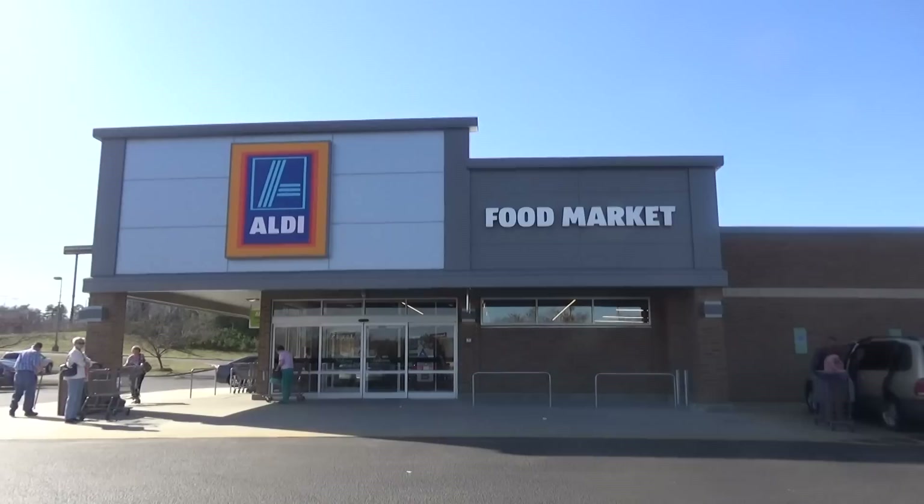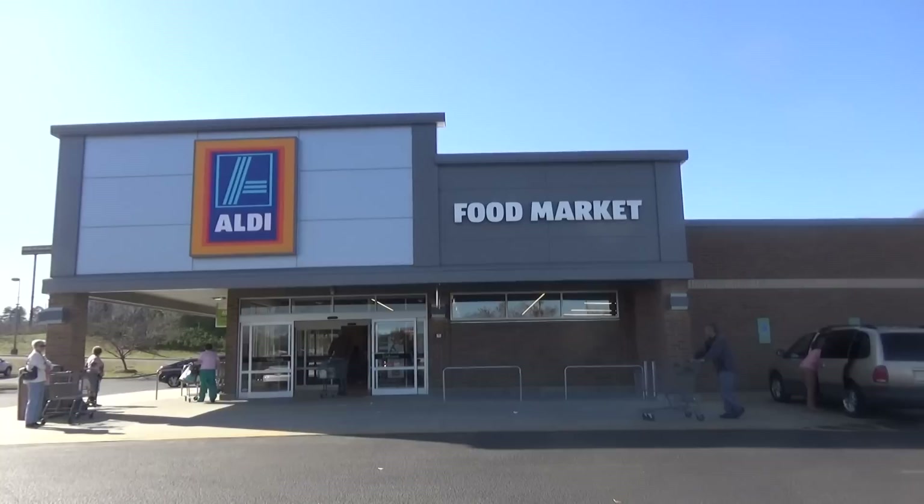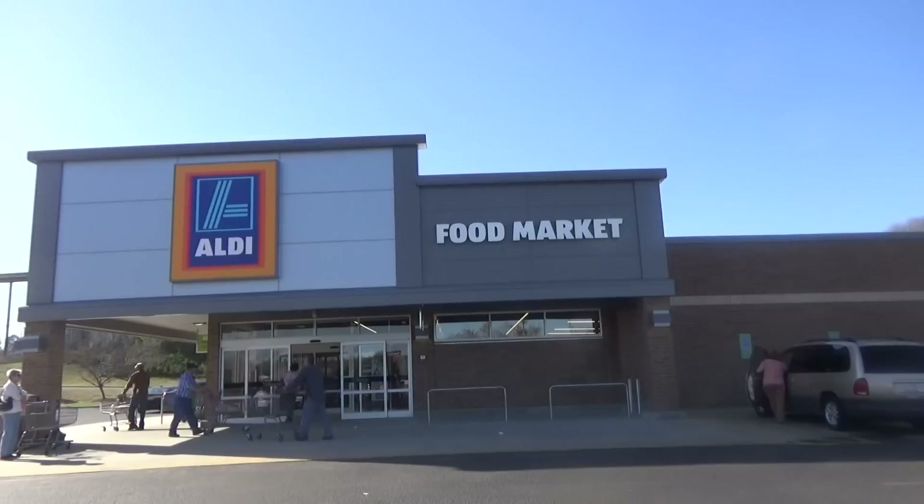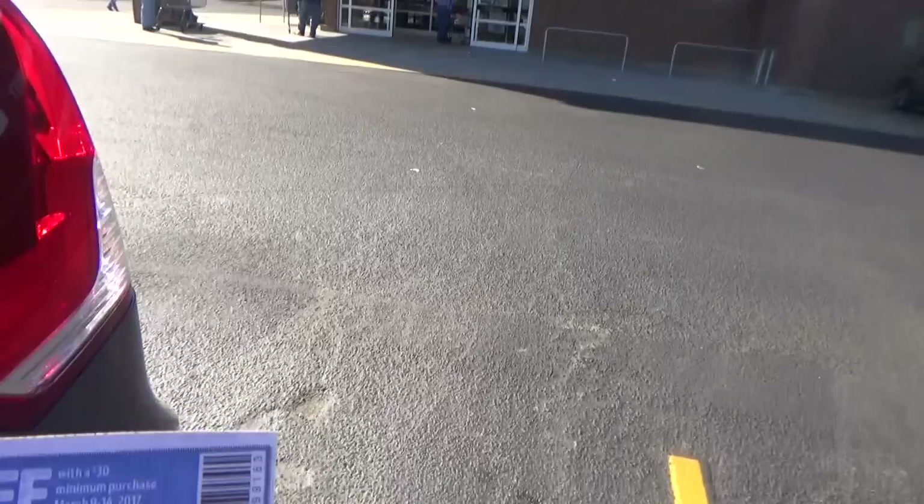Hi there, homespun friends. Here I am at Aldi. It is the day before the grand reopening, but guess what? They are already open. I understand they opened last week in what is called a soft opening — that's where they pass the information by word of mouth and people trickle in, which helps absorb some of the heavy traffic they'll face on the reopening day. So I'm headed in.